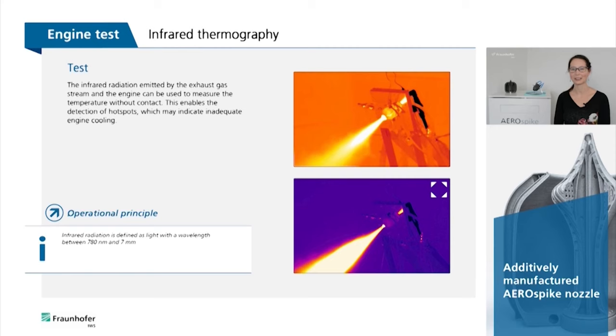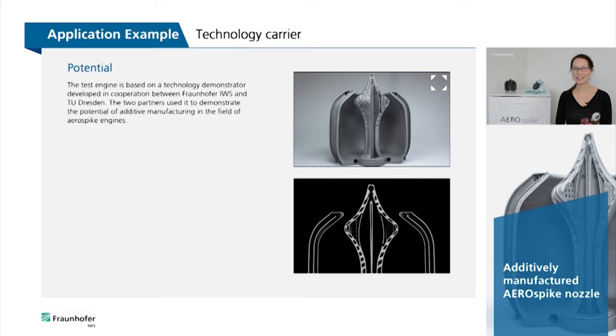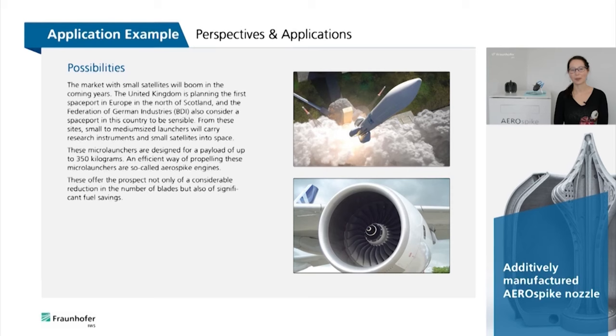The infrared radiation emitted by the exhaust gas stream and the engine can be used to measure the temperature without contact. This makes it possible to detect hot spots, which may indicate inadequate engine cooling. The test engine is a technology demonstrator developed in cooperation between Fraunhofer IWS and the Technical University of Dresden, used to demonstrate the potential of additive manufacturing in the field of aerospace engines.